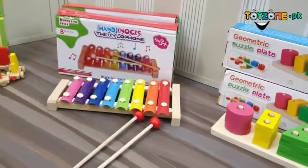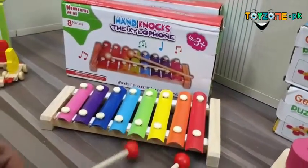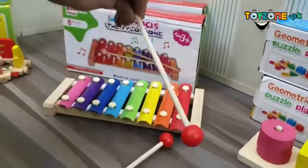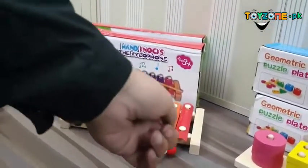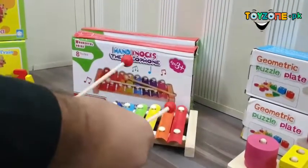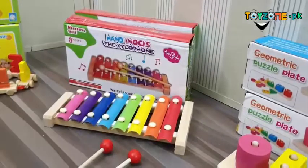Now the most demanded and most wonderful toy — I must say the xylophone, a handknots xylophone. It is wooden made, and if your child has a passion or wants to play music, this is a perfect toy to introduce great sounds to kids.